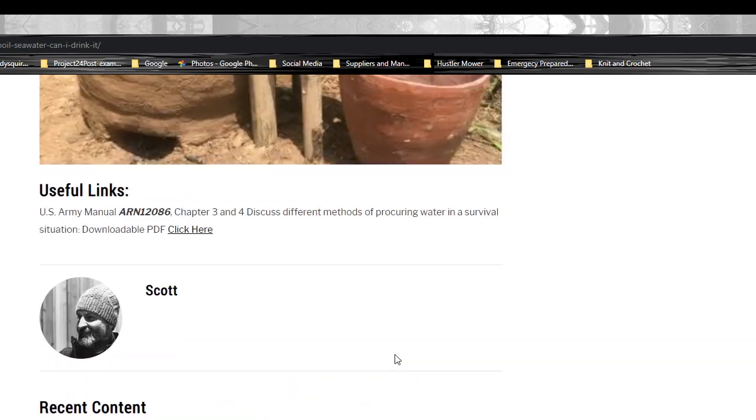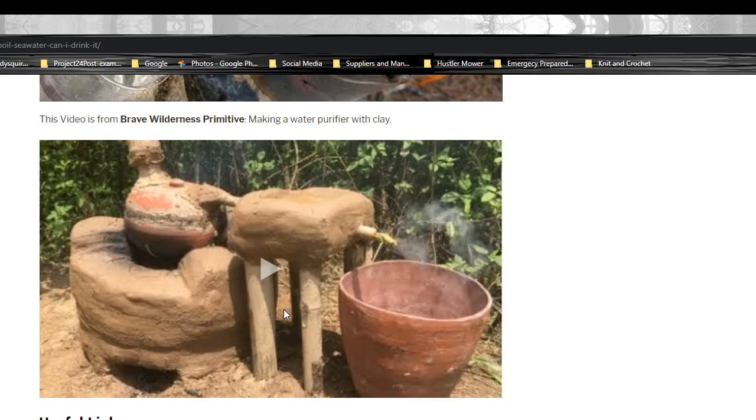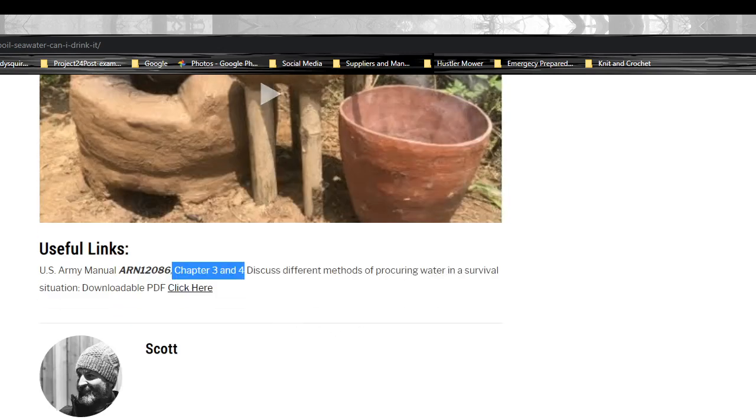It's a short article today. I appreciate you guys listening. If you go over to ReadySquirrel.com or follow the link below, I actually have a PDF of the entire U.S. Army Manual ARN 12086. Chapters three and four discuss different methods of procuring water in a survival situation — it's a good manual, so go check it out. If you have any suggestions on what I could do to make these videos better or any questions, let me know. Thanks for hanging out with me for a few, and I will see you next time.